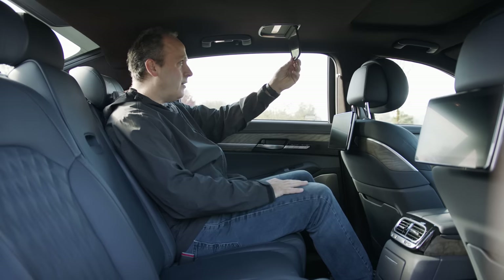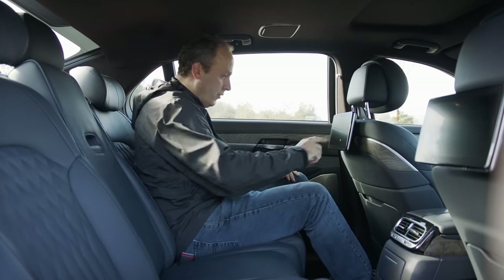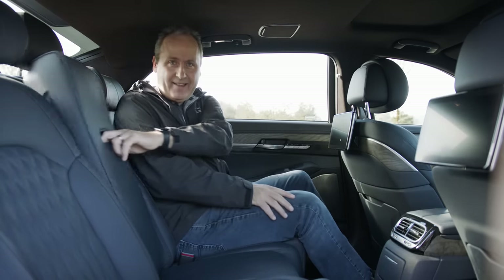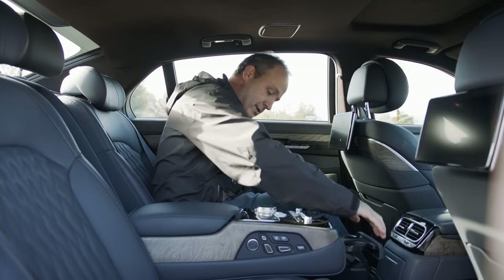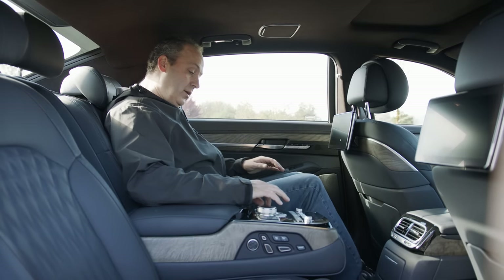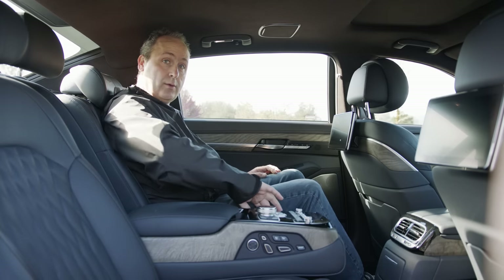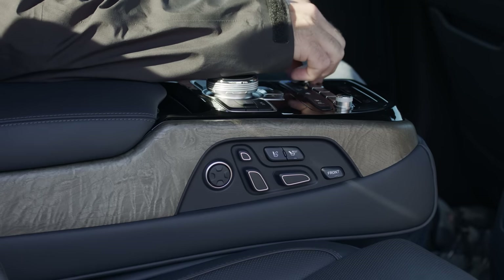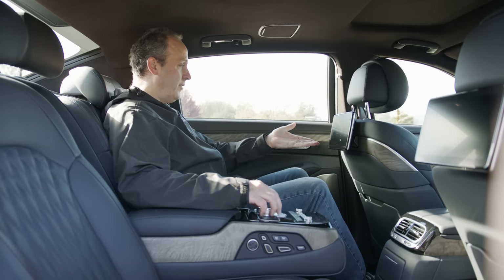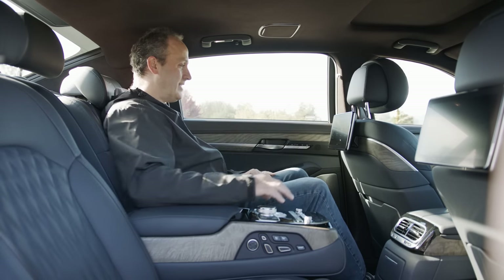There's a little pop-down vanity mirror. There's also a center console with cup holders. From here I can adjust my seat with power seat adjustments, and I can also power my screen. I basically have the same setup that the driver has, but in the second row.